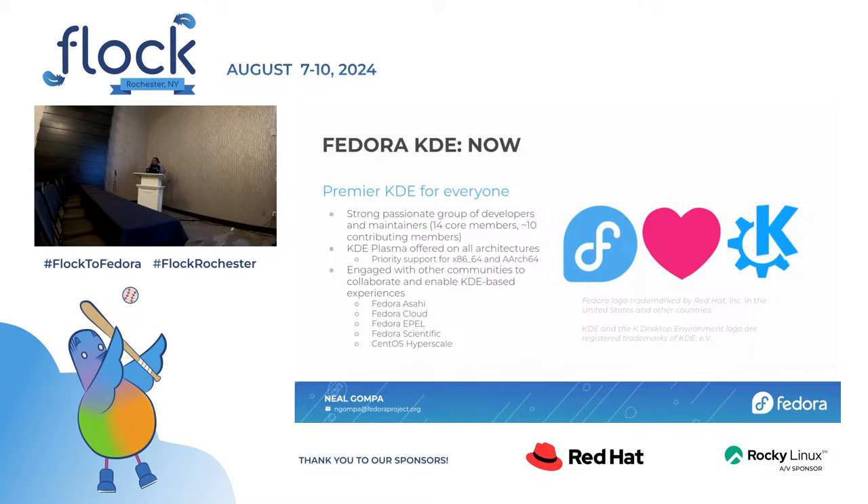That has allowed us to offer KDE Plasma with pretty good support on all architectures — even weird mainframes can now run KDE Plasma. We have priority support for x86 and ARM. We've engaged with other communities to collaborate and enable KDE-based experiences: Fedora Asahi, Fedora Cloud, Fedora Apple, CentOS, Fedora Scientific, CentOS Hyperscale. We spend a lot of effort to not just be in our circle, but to go out to the other circles and connect with them. If I connect people together, we get better solutions and better engagement across the board.